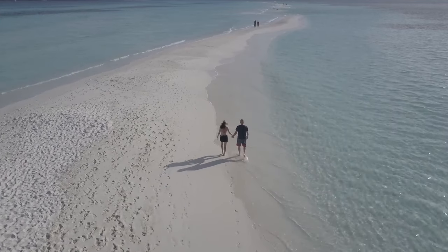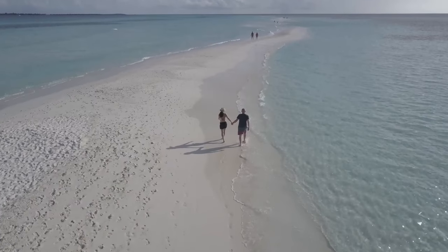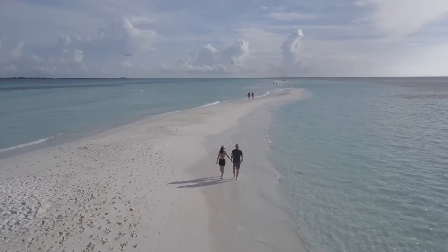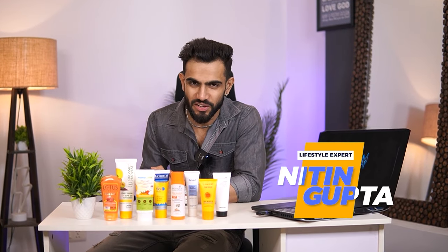After getting cold, the biggest problem is the sun tan. Everyone knows that if we are tanning, we have a lot of time to recover our normal skin. I am Nitin Gupta and welcome back to The Classic Affair.